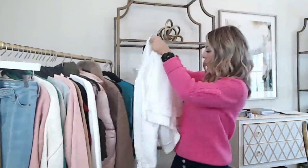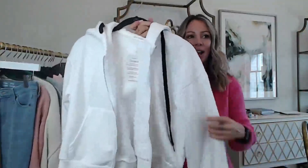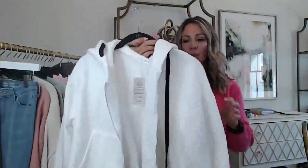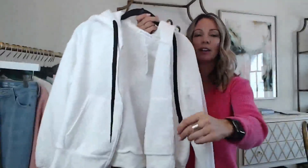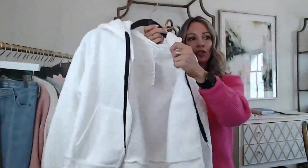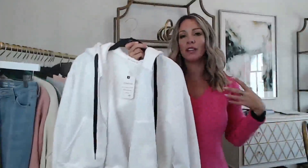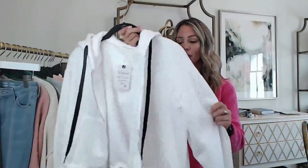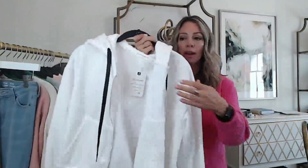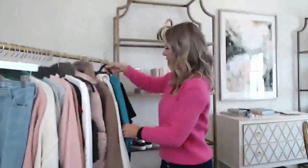A few more activewear pieces — first, this white hoodie that looks so good with black leggings. It's a relaxed style and I'm wearing a size small. It has a hoodie in the back with a black contrasting drawstring tie. I love the shape — it's a little oversized and relaxed so it looks great contrasted with skinny leggings. It has a really soft fleecy lining so it's going to be nice and warm.